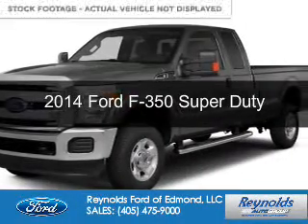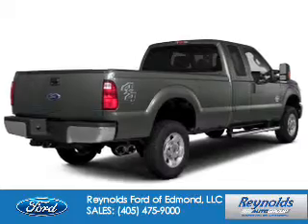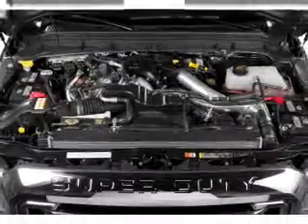This is a new 2014 Ford F-350, powered by 4-wheel drive, a 6.2-liter 8-cylinder engine, and a 6-speed automatic transmission.